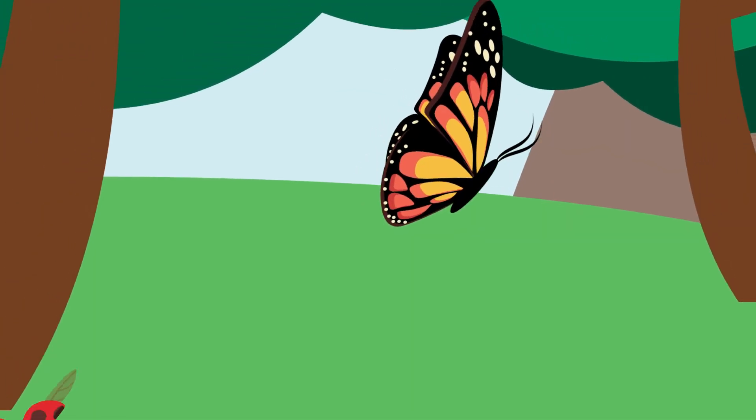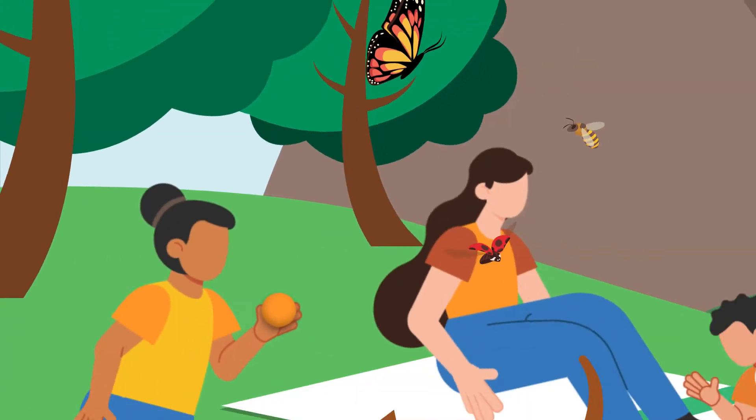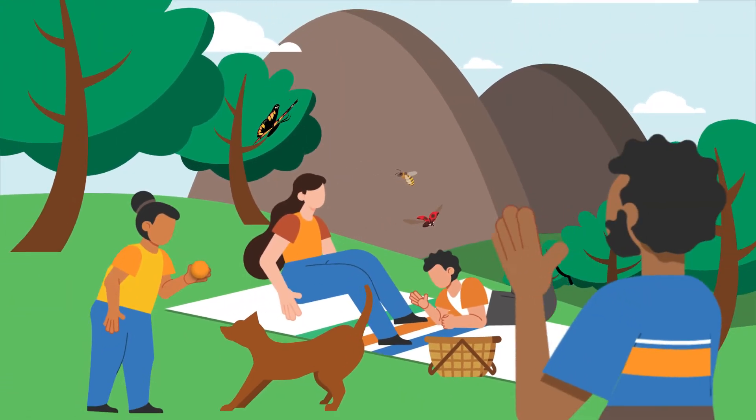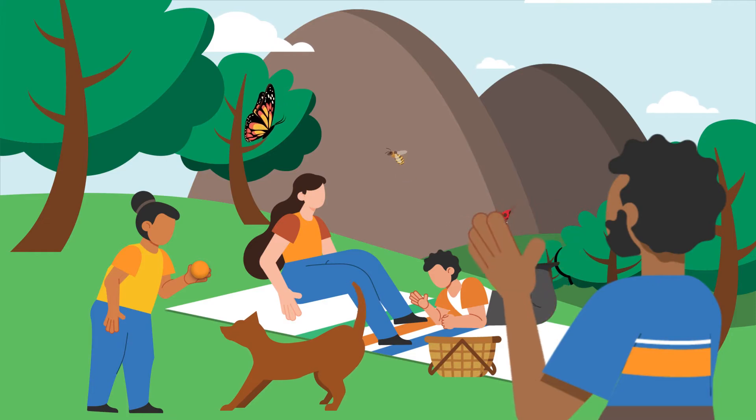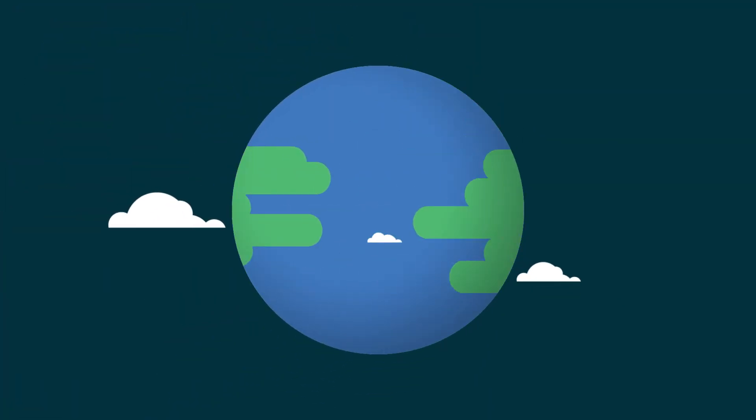We often turn to nature as a place to enjoy time with friends and family, as inspiration for art, and as a place to find answers to challenging questions. The world is constantly evolving and innovating, paving the way for human progress.